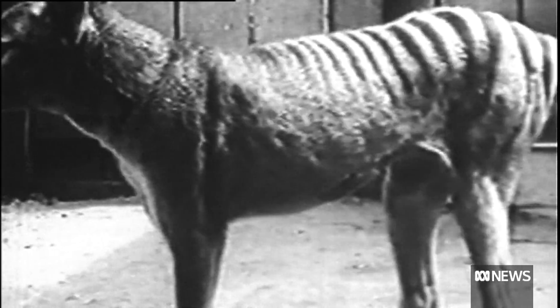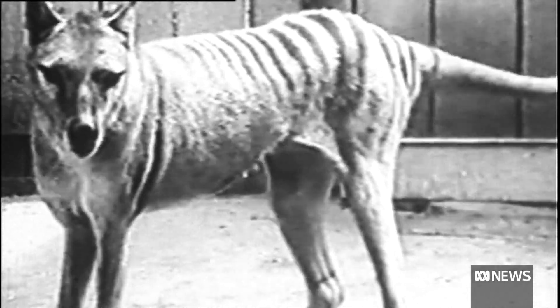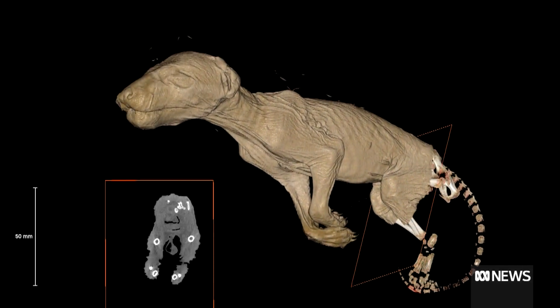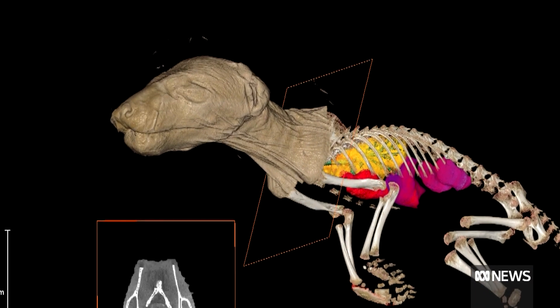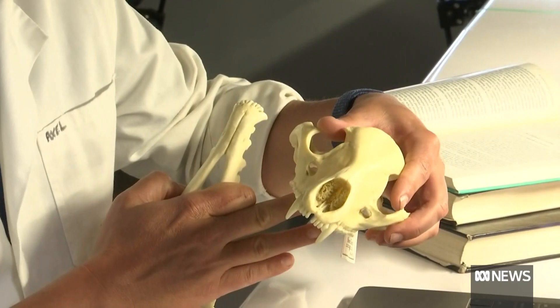Professor Pask and his team are confident it isn't a matter of if, but when the thylacine will live again. I think it'll be ten years before we actually have a completely engineered thylacine cell and start having those conversations about rewilding — putting animals back into the landscape. A decade to decide.